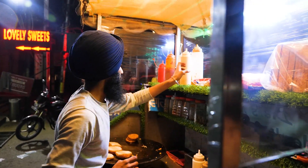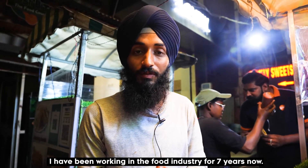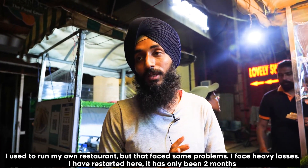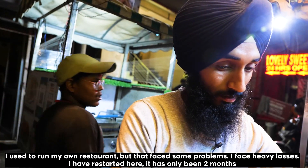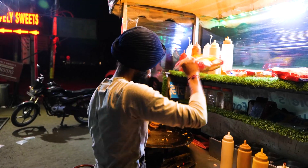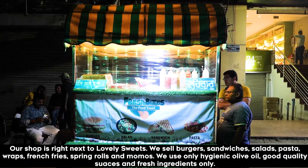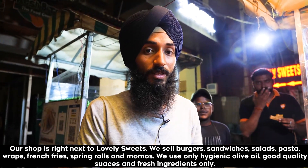The name of the shop is Fresh Bites. I worked for the food line in a restaurant before I started my own restaurant. I started a startup and faced a lot of losses in the beginning.